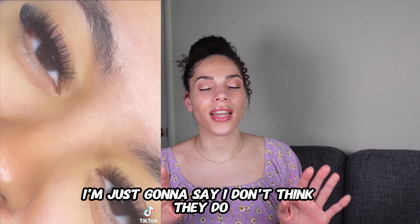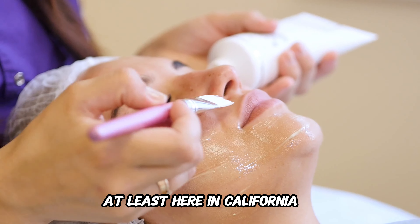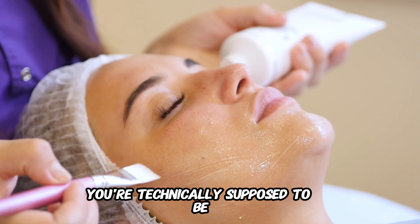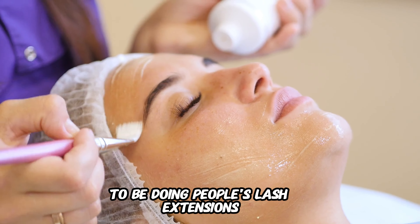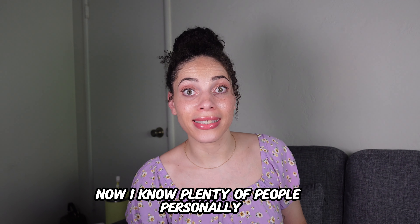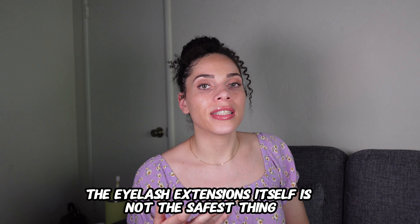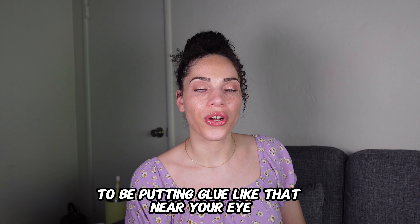I don't think a lot of people know this, but here in California you're technically supposed to be either a cosmetologist or an esthetician to be doing people's lash extensions. I know plenty of people personally who do eyelash extensions and they've never hurt anybody, and I mean — the eyelash extensions themselves aren't the safest thing anyway, putting glue that close near your eye.